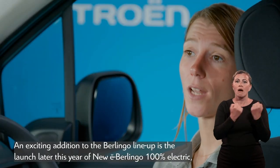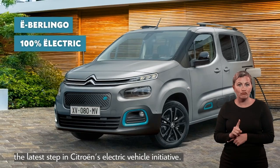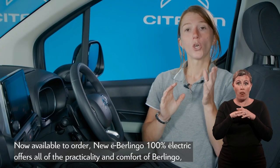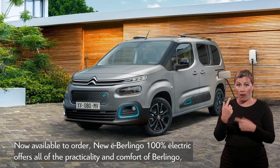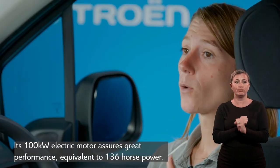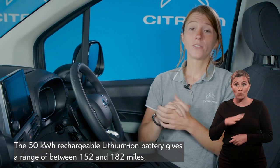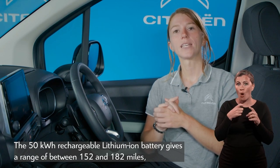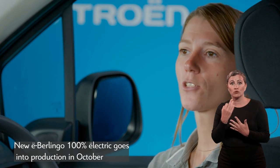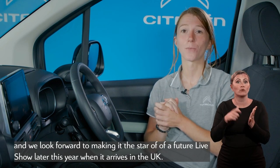An exciting addition to the Berlingo line-up is the launch later this year of the new e-Berlingo 100% electric — the latest step in Citroën's electric vehicle initiative. Now available to order, new e-Berlingo 100% electric offers all of the practicality and comfort of Berlingo combined with a smooth, quiet, fully electric drive. Its 100kW electric motor assures great performance, equivalent to 136hp, and no gear changes means a perfectly smooth delivery of power. The 50kWh rechargeable lithium-ion battery gives a range of between 152 and 182 miles depending on use and driving style. New e-Berlingo goes into production in October and will star in a future live show later this year when it arrives in the UK.